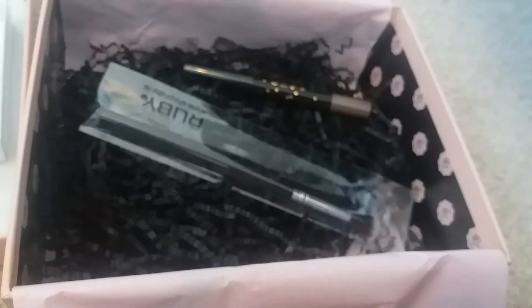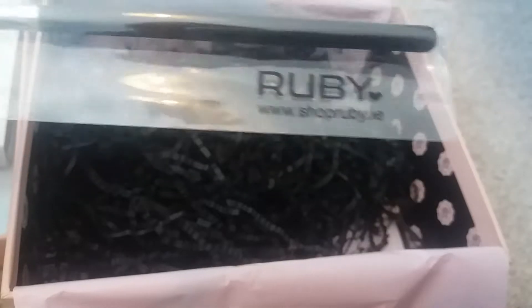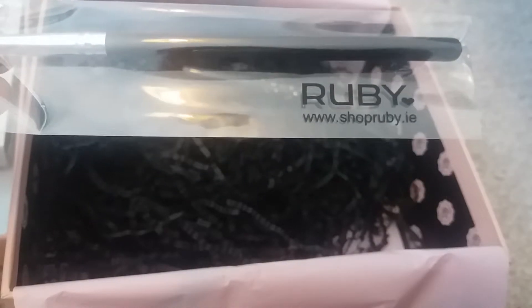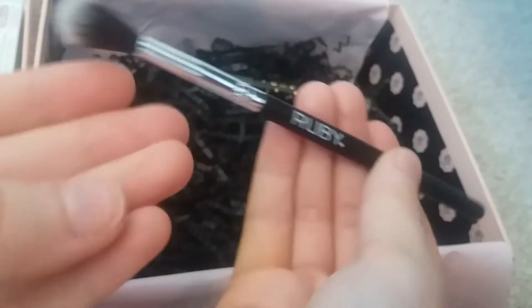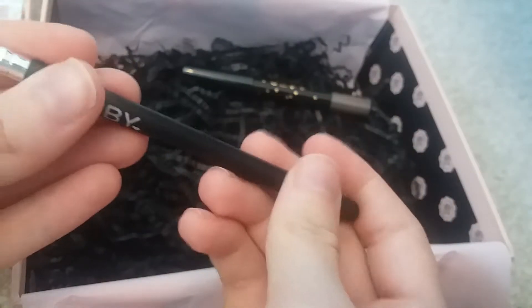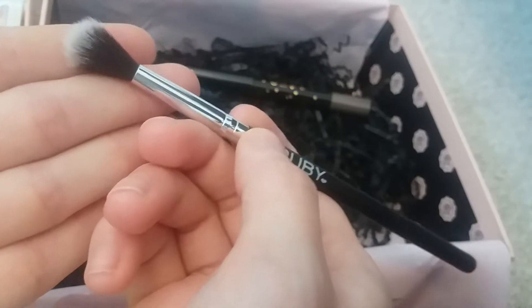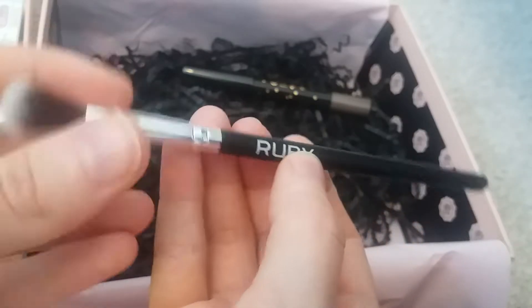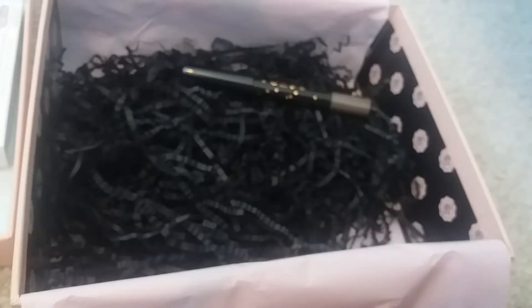Next we have a brush — I love it when we get brushes in boxes! This is by the brand Ruby, it's a full size item and it retails for 8 euros, so I'm assuming it's from Ireland because it's in euros and the domain is .ie. This is a tapered blending brush. It does feel quite cheap and doesn't have much weight to it, but it looks like a really quality brush. I was really happy to have this in the box.